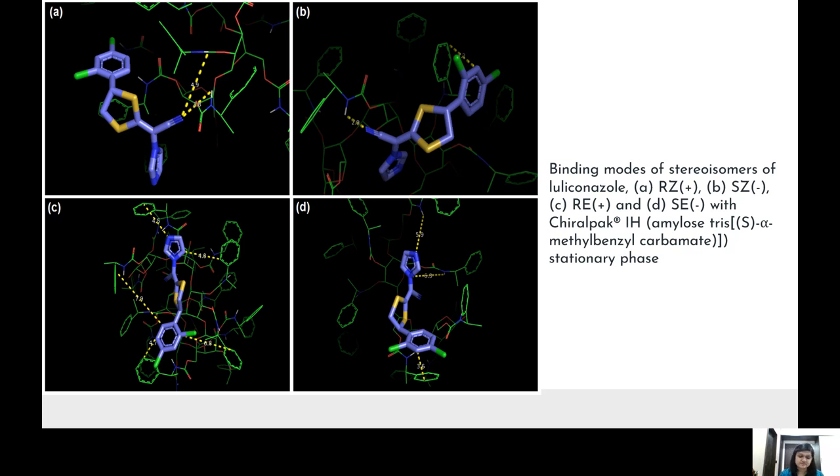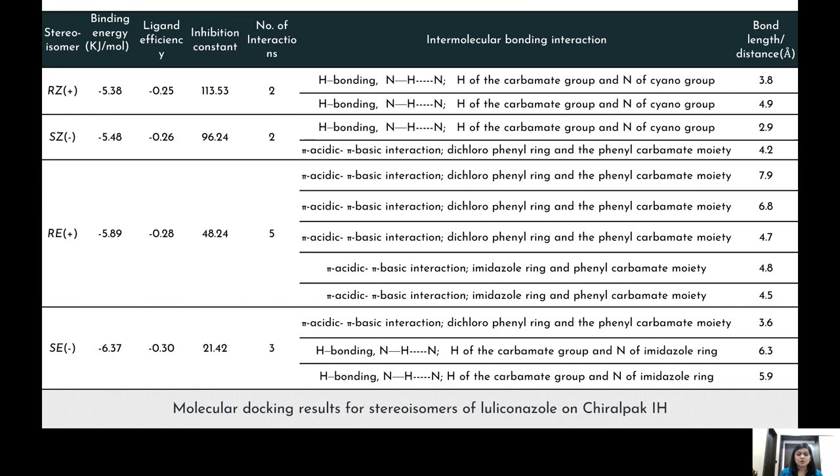To support the elution behavior and ascertain the elution pattern, molecular docking was performed on AutoDock 4.2 to estimate the binding energies for the interaction of stereoisomers with the amylose-derivatized stationary phase of the Chiralpak IH column. The chiral phase has a C=O–NH phenyl carbamate moiety, while the stereoisomers have aromatic ring systems, phenyl imidazole, dithiol, cyano, and chloro groups that can interact via hydrogen bonding, π-acidic interactions, and dipole-dipole interactions.